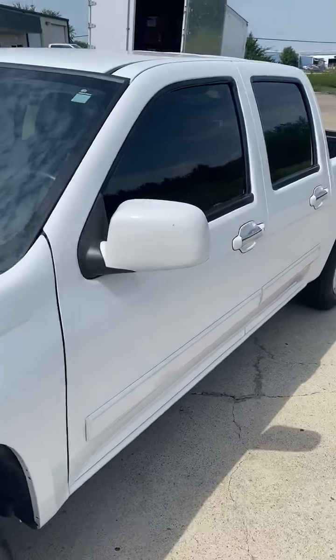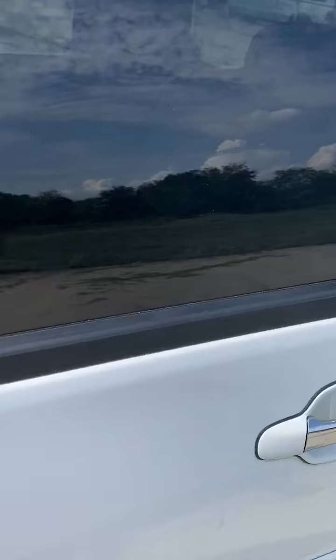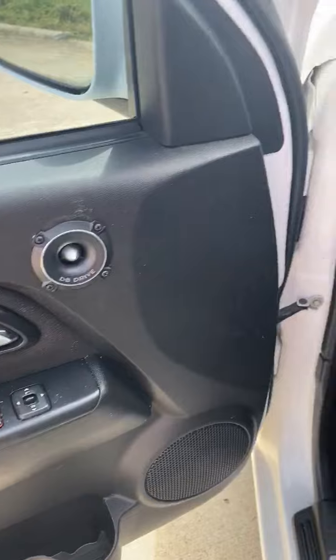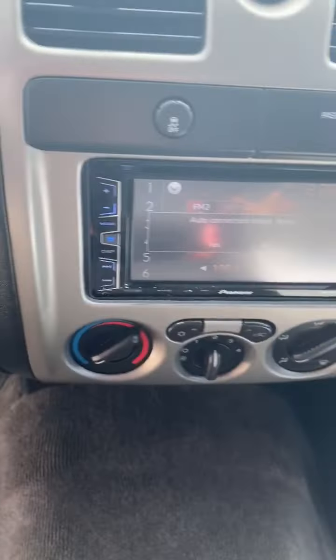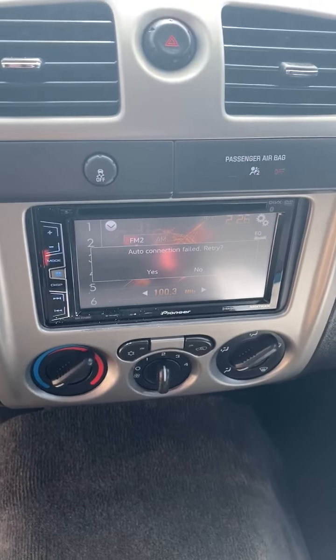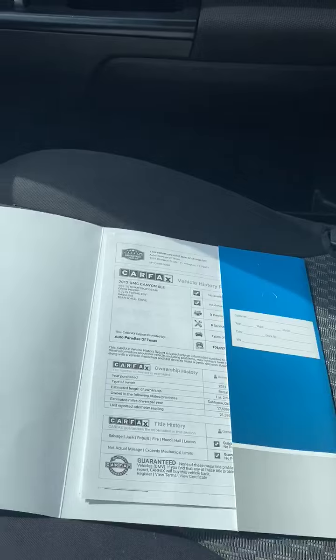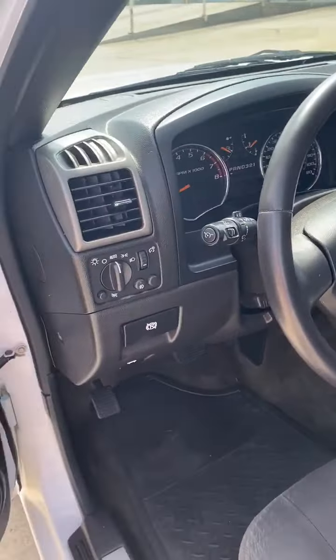No hail, rust-free Texas vehicle. Cloth interior, upgraded sound. 109,000 miles, hands-free Bluetooth — there's the Carfax report. No rips, stains, or wear marks.